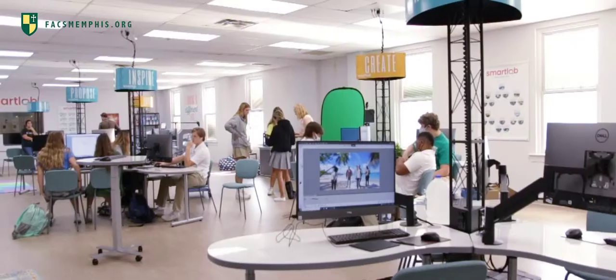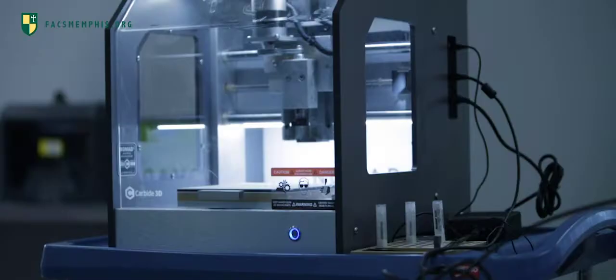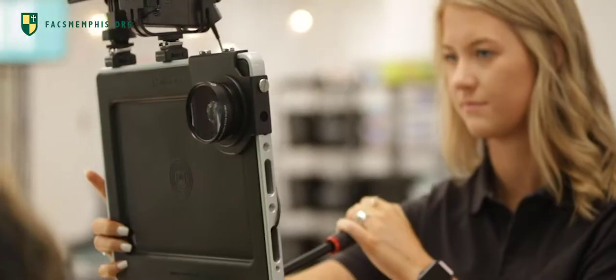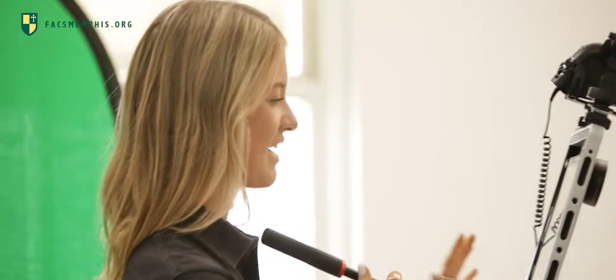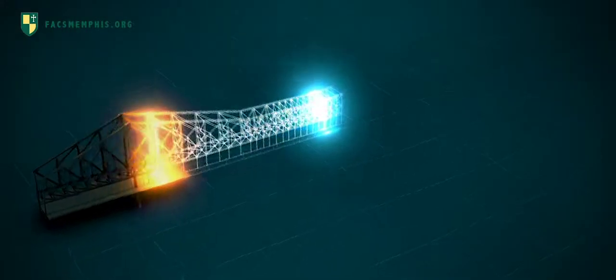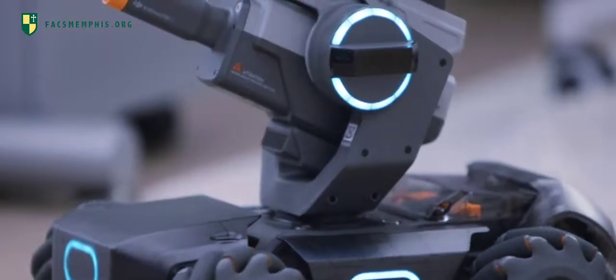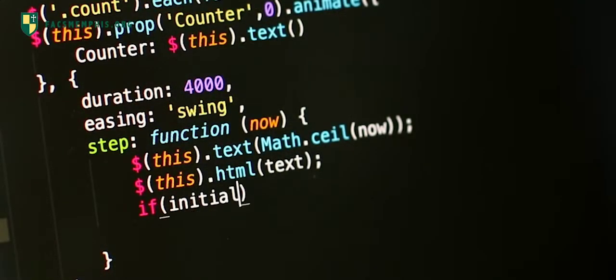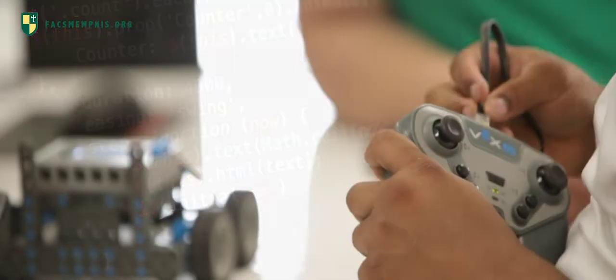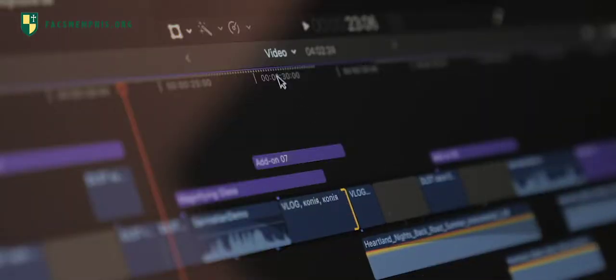We're one of only two smart labs in the area. We have 3D printers, CNC milling machines, a pod caster that allows students to do video and audio production, pneumatics, architecture kits, bridge building — both the software to design it in 3D and the structures to actually build it in real life. We've got drones, multiple robots — all of the robots are codable. We've got apps where they can design their own video games, apps where they can design their own apps, and the full Adobe suite.